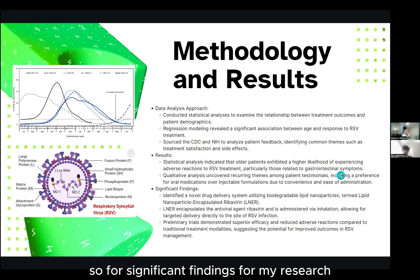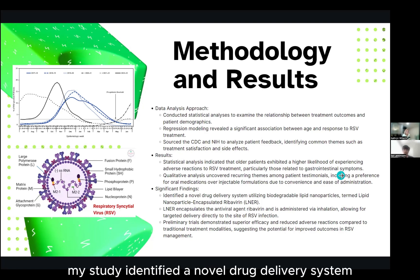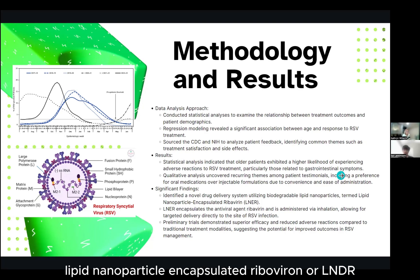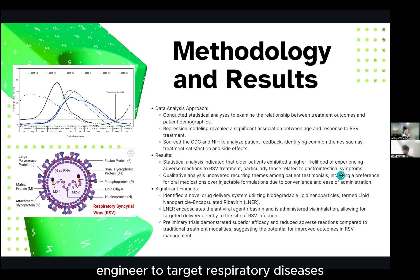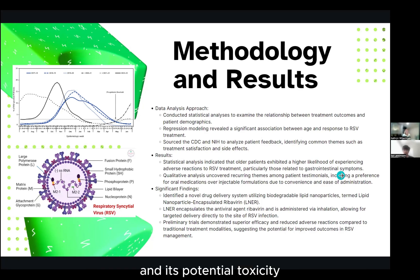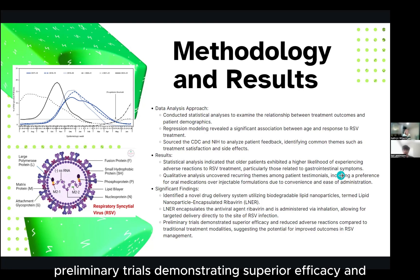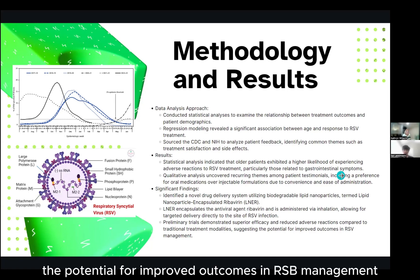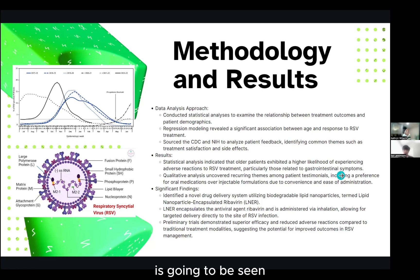For significant findings, my study identified a novel drug delivery system utilizing biodegradable lipid nanoparticles — lipid nanoparticle-encapsulated ribavirin, or LNER. Engineered to target respiratory diseases, LNER encapsulates the antiviral agent ribavirin and is administered via inhalation, allowing for targeted delivery directly to the site of RSV infection while minimizing the systemic side effects of ribavirin and its potential toxicity. Preliminary trials demonstrated superior efficacy and reduced adverse reactions compared to traditional treatment modalities, suggesting the potential for improved outcomes in RSV management.